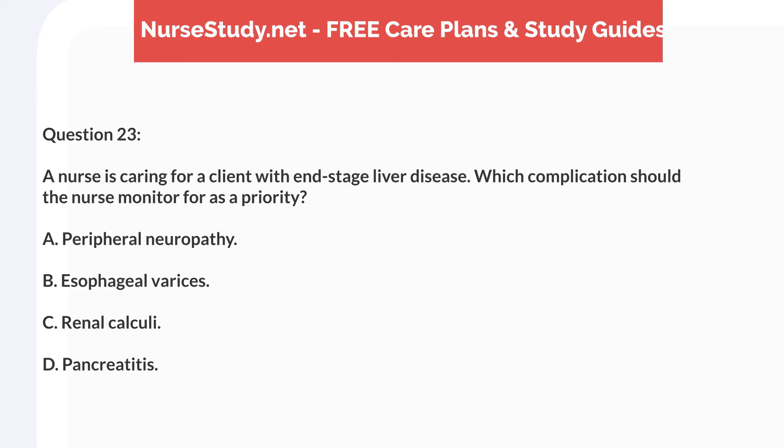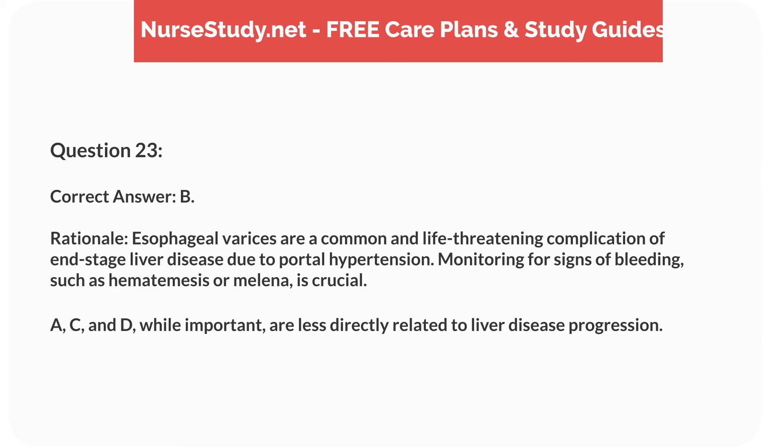Question 23. A nurse is caring for a client with end-stage liver disease. Which complication should the nurse monitor for as a priority? A. Peripheral neuropathy. B. Esophageal varices. C. Renal calculi. D. Pancreatitis. Correct answer: B.